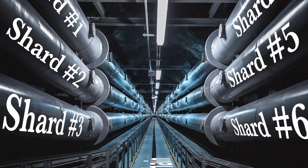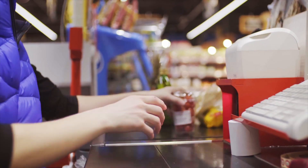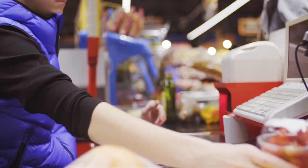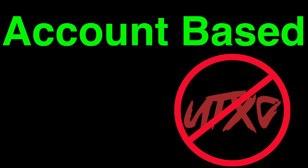Sharding on a blockchain allows simultaneous transactions, similar to opening additional checkouts at the grocery store. More shards mean more simultaneous transactions. Harmony has taken an extra step in sharding compared to other sharded blockchains — they shard their blockchain state, as well as the network communication and transaction validations. The state sharding is applied on an account-based model, not a UTXO model.